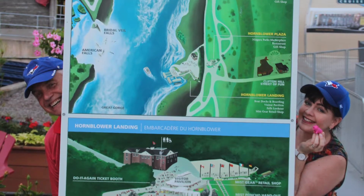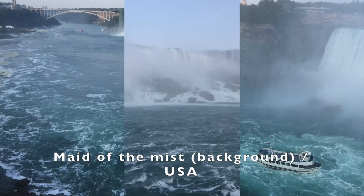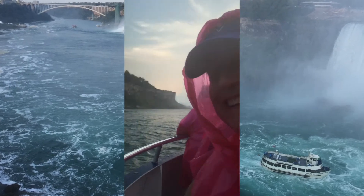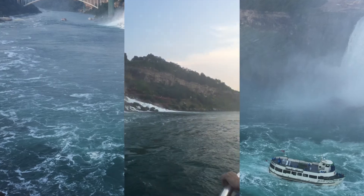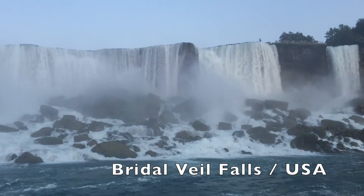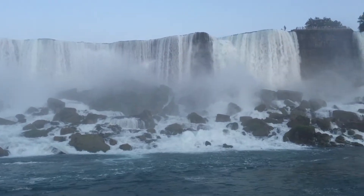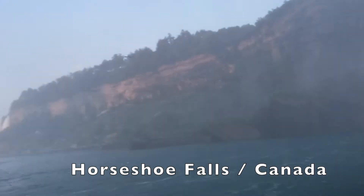It doesn't run in winter, so when we were there in September we didn't mind the mist. On the boat we were treated to an incredible live experience — seeing the US side up close, getting completely soaked, and barely being able to see through the mist. It was exhilarating!